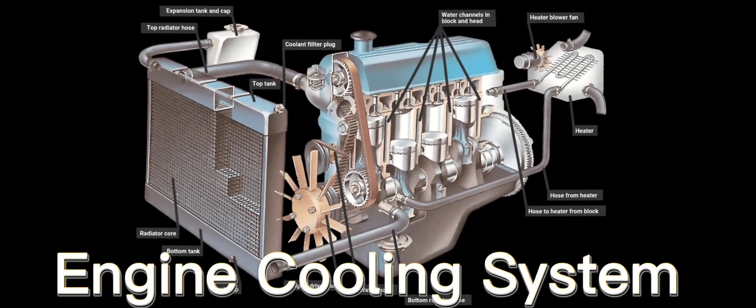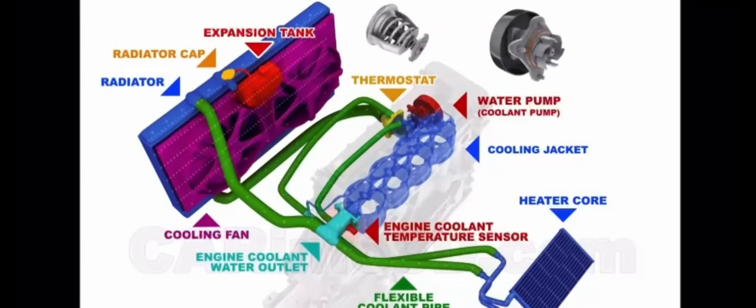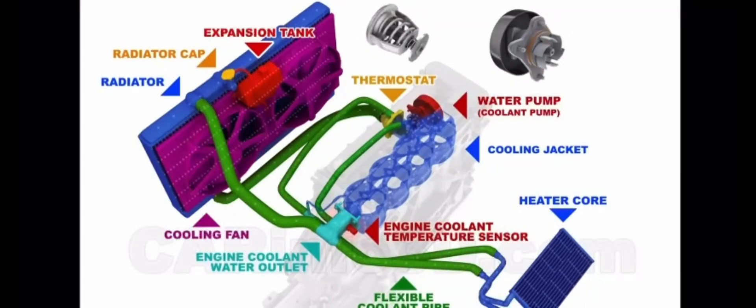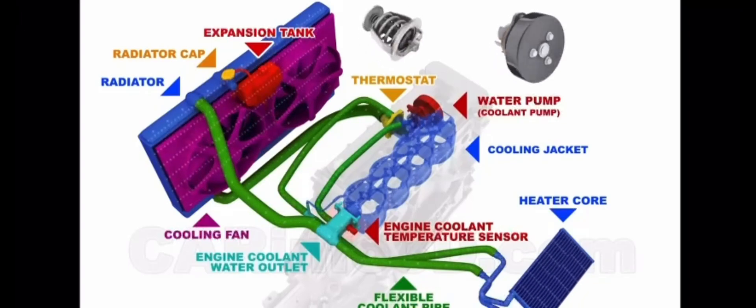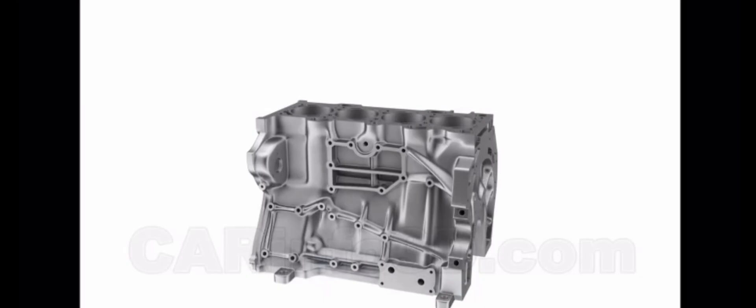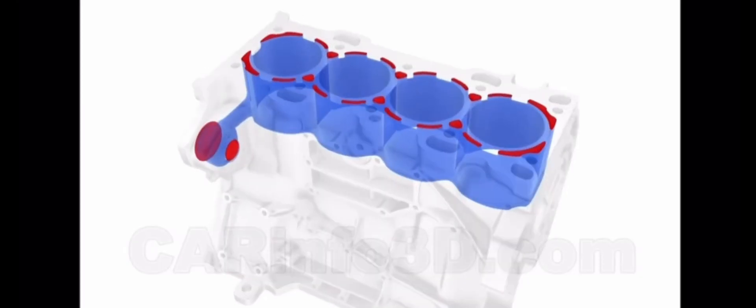Engines can get hot — really hot — and that's why there's a cooling system. A mixture of water and coolant flows through channels around the engine, absorbing heat. The radiator then cools down this mixture before it circulates again. The cooling system is essential to maintain ideal operating temperatures and avoid overheating in a car engine.